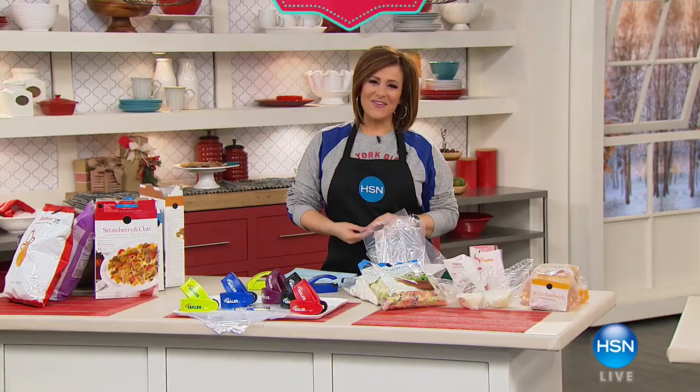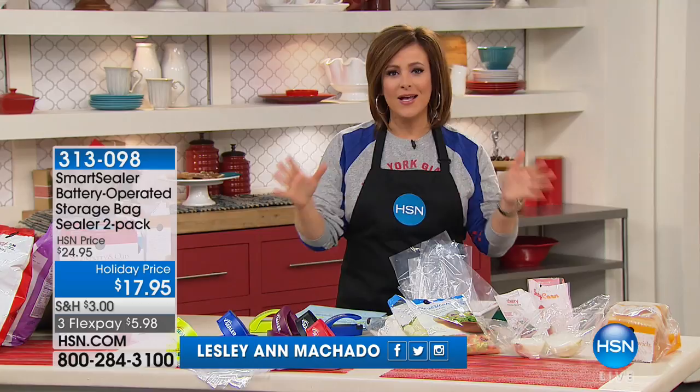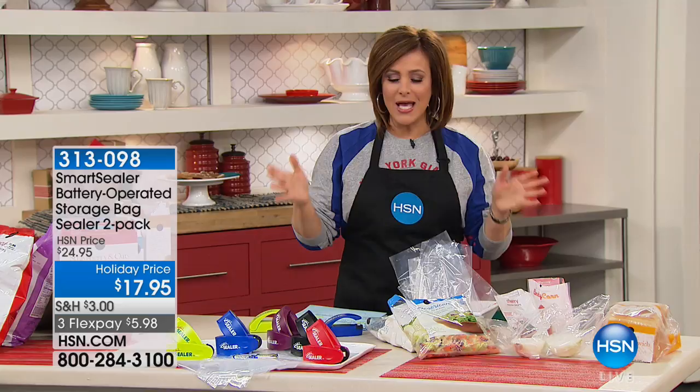Good morning and welcome into HSN. My name is Leslie. Let's talk about holiday entertaining. I know the thought of it makes you shake and quiver because you've got a lot of things to do. I hope you stay with me and shop this hour. We've got lots of great solutions and really wonderful kitchen gadgets for you.